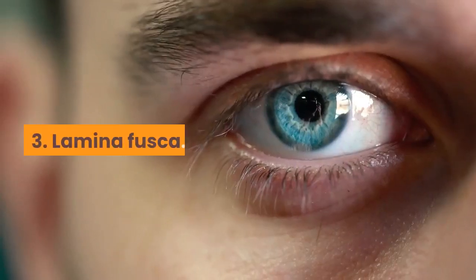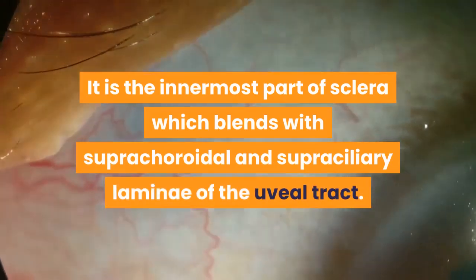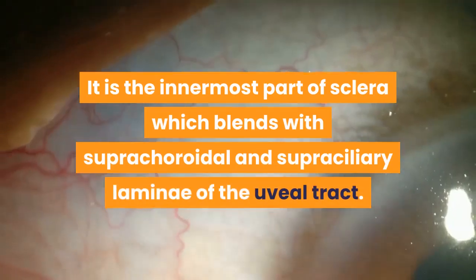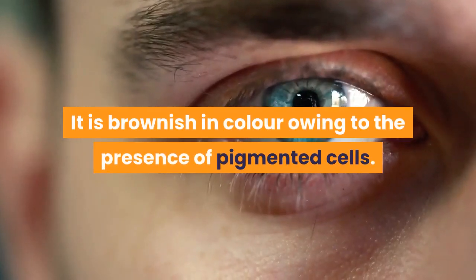Third, lamina fusca: it is the innermost part of sclera which blends with the suprachoroidal and supraciliary laminae of the uveal tract. It is brownish in color owing to the presence of pigmented cells.